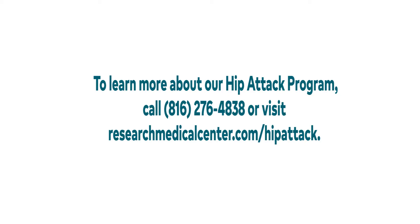To learn more about the hip attack program at Research Medical Center, call 816-276-4838 or visit researchmedicalcenter.com/hip-attack.